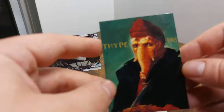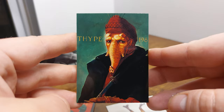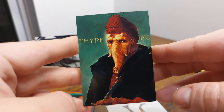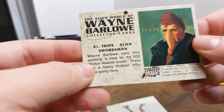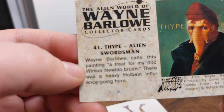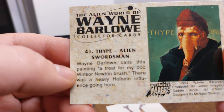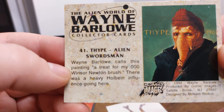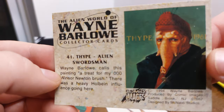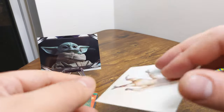Looks like we got a couple more cards. This one looks like a mix between a wild boar and a wooly mammoth. Wayne Barlow calls this painting 'a treat for my triple-zero Winston Newton brush — there was a heavy Holbein influence going on here.' Some insight into the materials he was using.